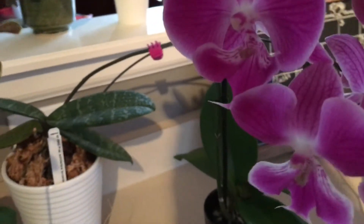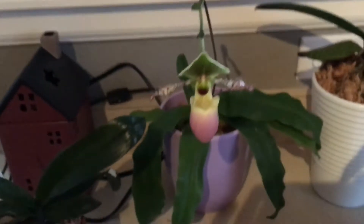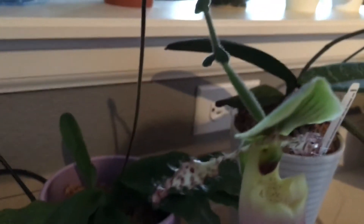I like that one. This one I got quite a while ago — I don't know if I put it in any of my videos — but you can see the other little bloom right there. This is a sequential bloomer.